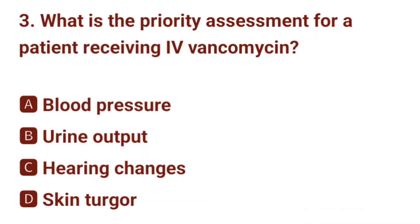Question number 3. What is the priority assessment for a patient receiving IV vancomycin? The correct answer is C: hearing changes.